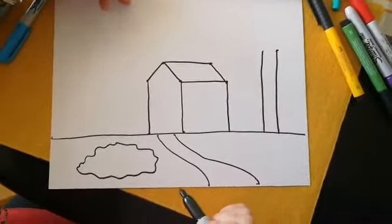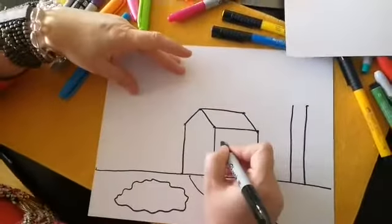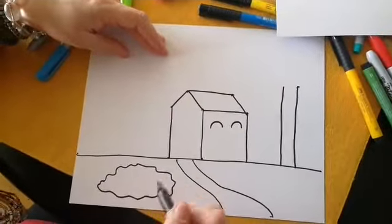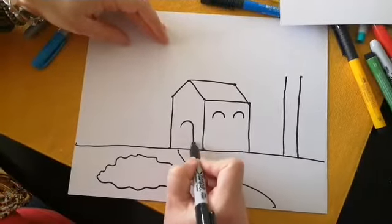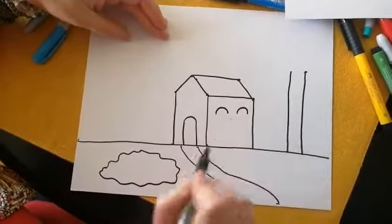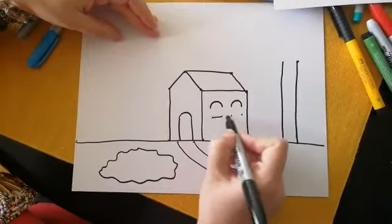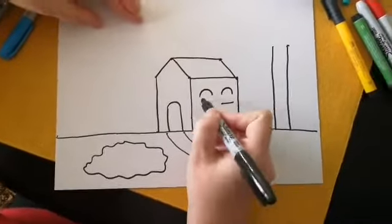Necesitamos tres caritas tristes y seis palitos. So we need three frowning faces and six little sticks. Vamos a poner dos caritas tristes aquí — ay, parece que estuviera sonriendo. So we're going to have two frowning faces, and one in the front. Esta que está aquí pueden seguir con dos palitos hacia abajo — you can do two sticks going down. Vamos a hacer dos puntitos aquí y dos puntitos aquí, and you're going to draw four dots in the bottom of those frowning faces, y aquí si cierran — ya tienen ventanas y puertas.